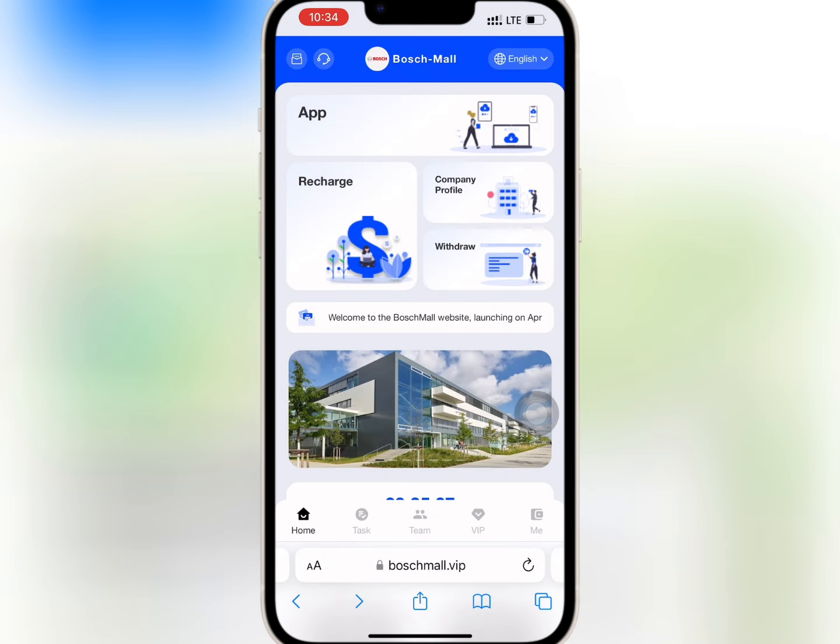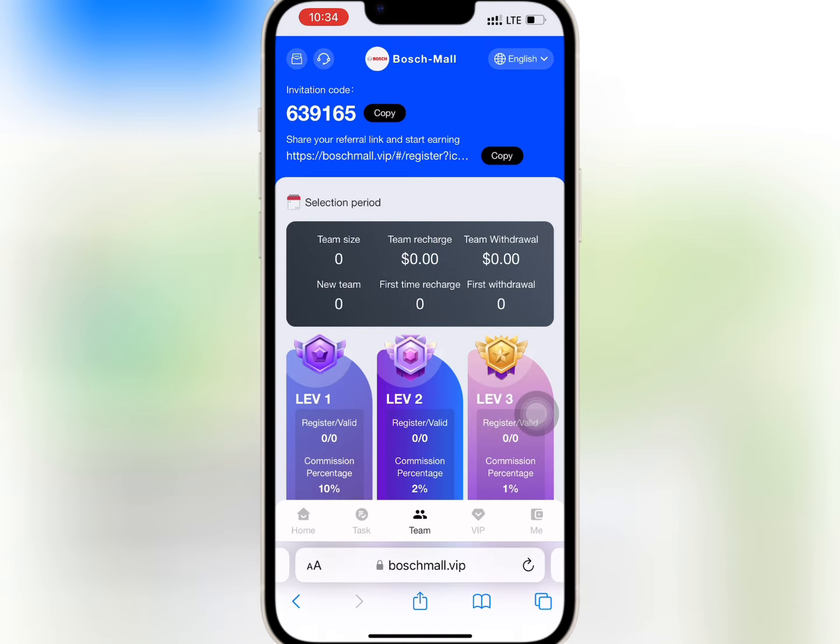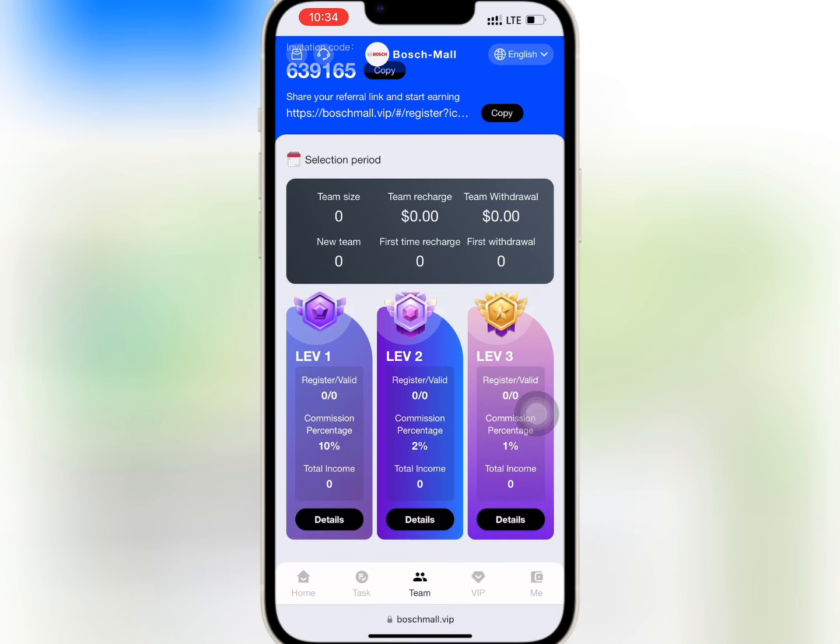Now I will wait for some time. If you go to team, you'll be able to see your invite link and code to refer your friends. If you invite friends to register and recharge, the platform will give you some reward as referral commission. The reward you earn depends on the level of your subordinates and the amount they recharge.